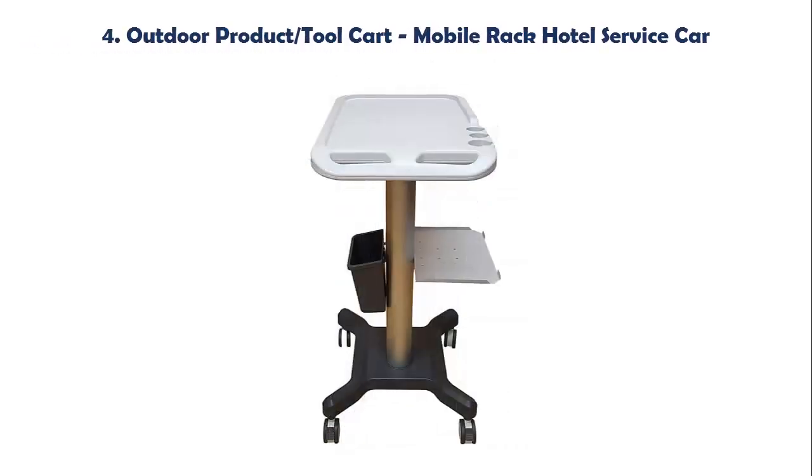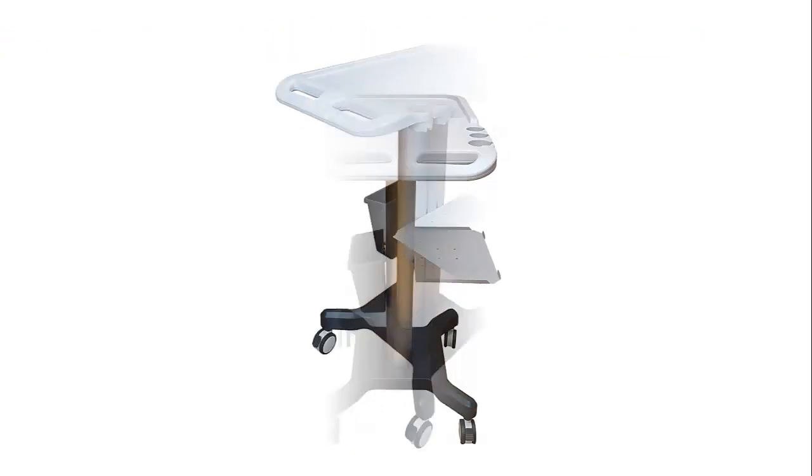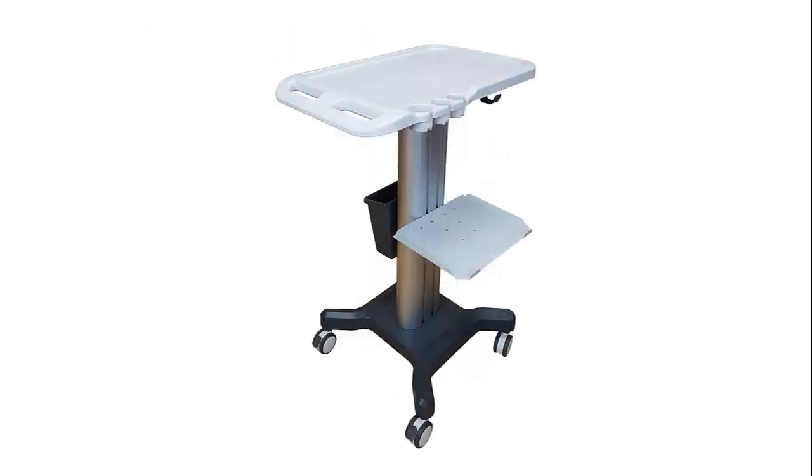Our list at number 4: Outdoor Product Tool Cart, Mobile Rack Hotel Service Car. High quality, combined with easy to move trolley. Height 43 inches or 110 centimeters. Top medical plastic, very strong with metal pole and thick metal layer under the top platform. The printer holder is metal made.